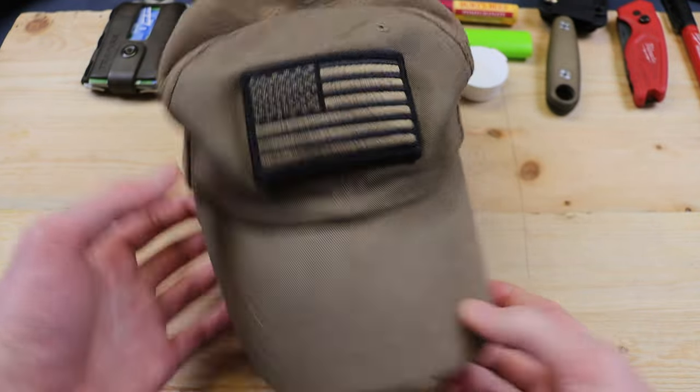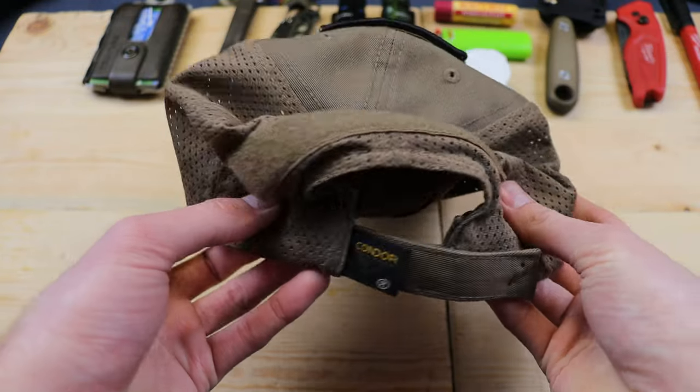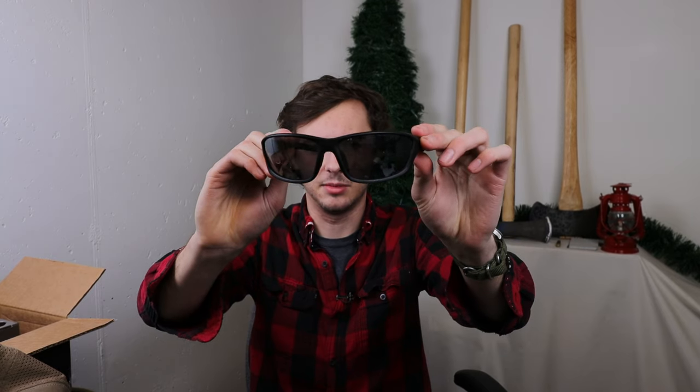A couple other handy things I usually have with me: a hat — this is the Condor Outdoor Tactical mesh back hat with an American flag patch on the front, but it's velcro so you can swap in whatever patch you want. The mesh back keeps you cool in summer and there's a velcro spot on the back as well. It's a really nice hat for the price. Finally, I have some sunglasses — these are the Iron Man model by Foster Grant, the Relentless. I've had several pairs; they're not super expensive but are pretty nice for the price.